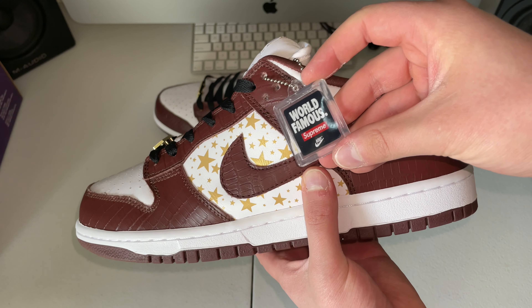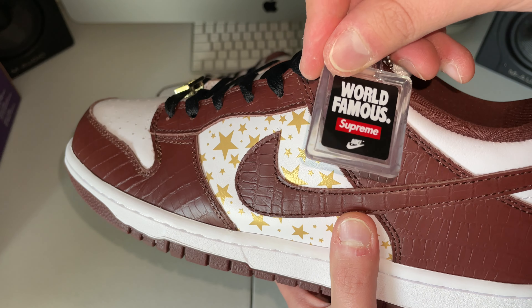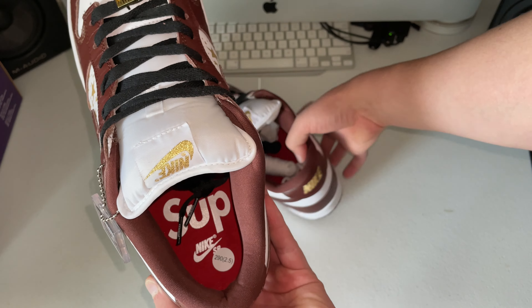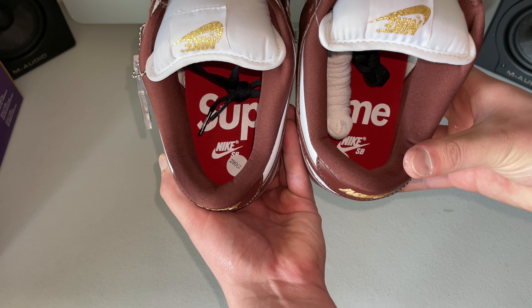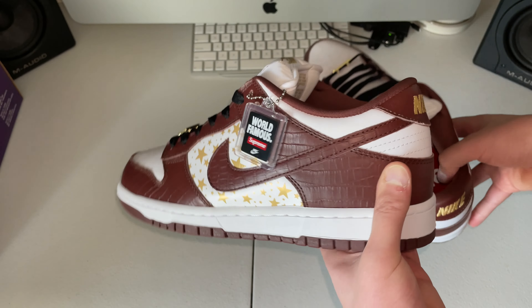Got the little 'World Famous' tag on there with Supreme on it, and same thing when you flip it over — got Supreme on the inside. Holding up both shoes together, it is small but it's on the inside of the foot so nobody's going to see it — don't even worry about it.